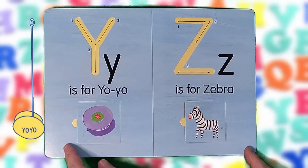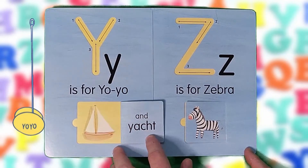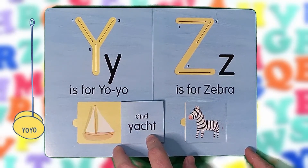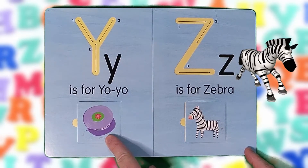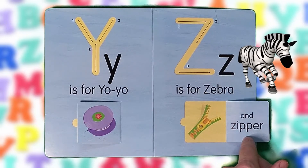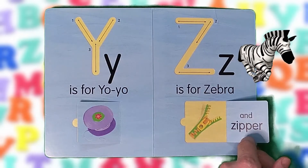Y is for yo-yo and yacht. Y, Y, Y. Z is for zebra and zipper. Z, Z, Z.